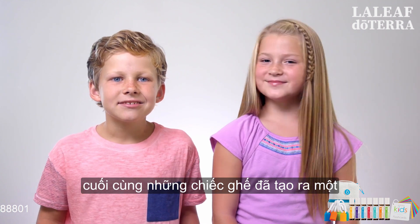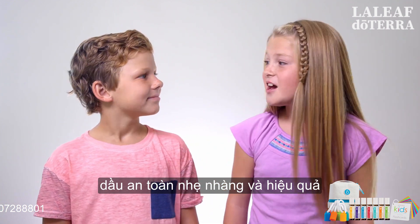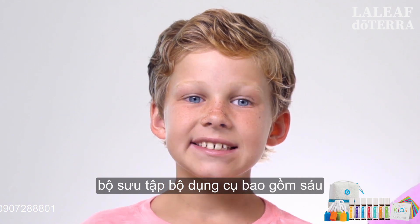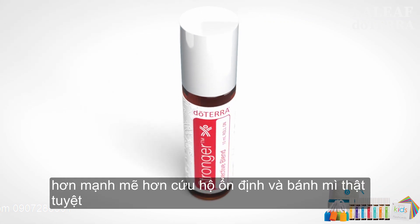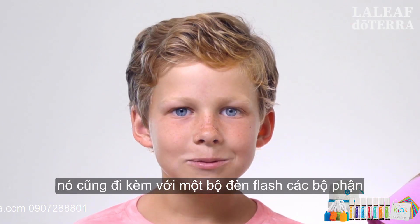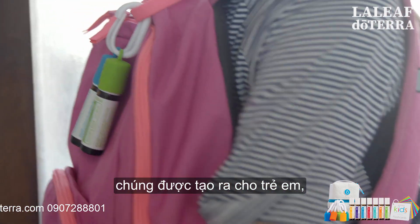Finally, doTERRA's created an essential oil kit with us in mind — a line of oils that are safe, gentle, and effective. The kit's collection includes six unique and exclusive oil blends: Thinker, Calmer, Stronger, Rescuer, Steady, and Brave. It's so cool! It also comes with a set of flashcards and a carrying tote. And best of all, they're made for kids, not moms.